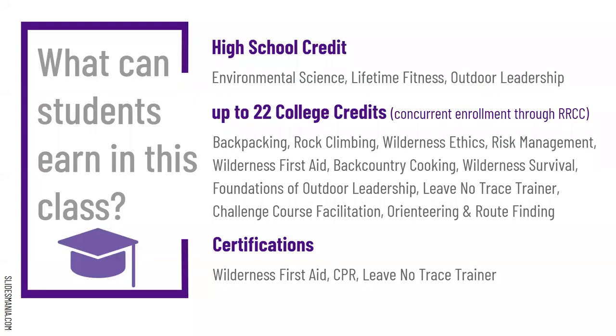In this program, students get high school credit — environmental science, lifetime fitness, and outdoor leadership as an elective. They get up to 22 college credits, which are concurrent enrollment through Red Rocks, covering backpacking, rock climbing, wilderness ethics, risk management, wilderness first aid, backcountry cooking, wilderness survival, foundations of outdoor leadership, leave no trace trainer, challenge course facilitation, and orienteering and route finding.